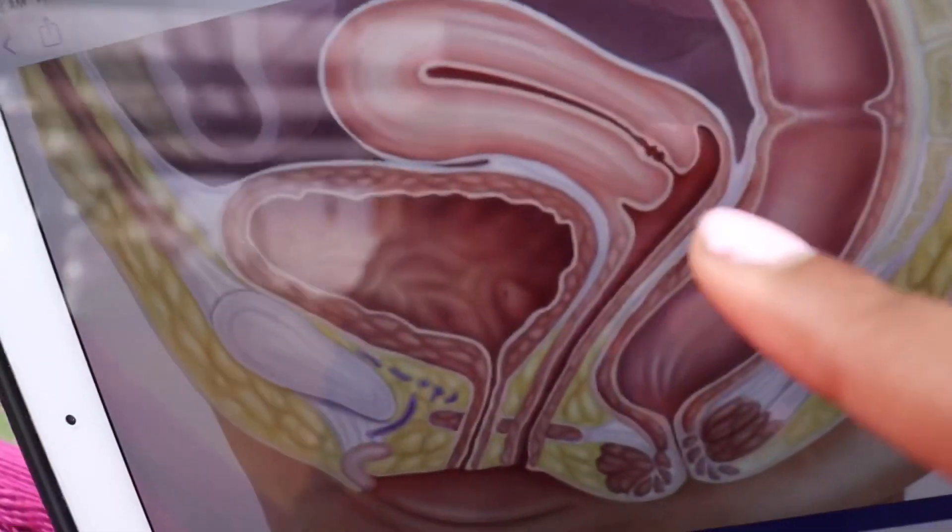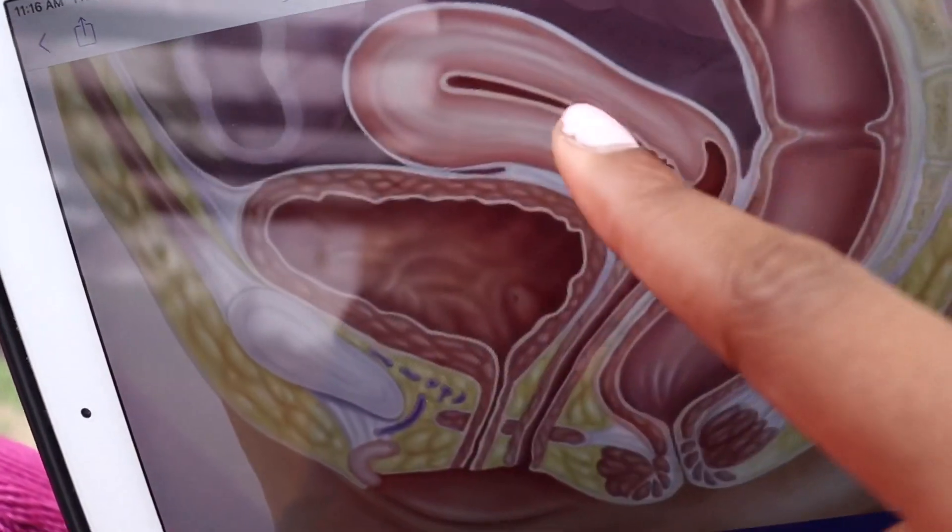The pelvic floor has five major functions and they all start with the letter S — the five S's. Support: the pelvic floor literally holds your organs; your intestines are basically stacked on top of it. Stability: it works with your core to keep you balanced. Sphincter: some muscles are responsible for opening and closing your bowel and bladder. Sexual function: pelvic floor muscles are attached to your sexual organs. And sump pump: the pelvic floor pumps blood throughout your body by contracting.